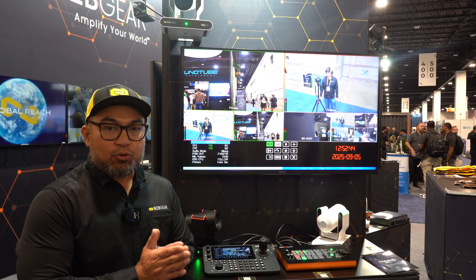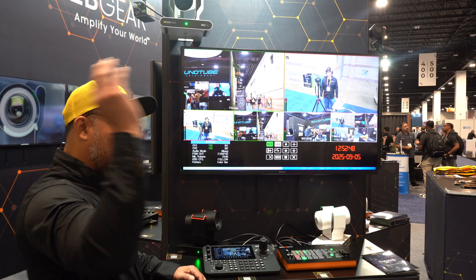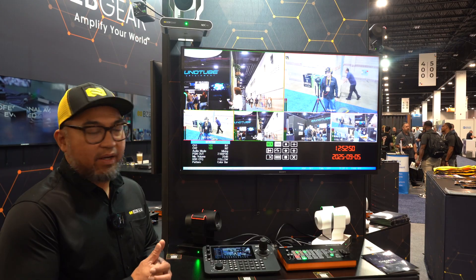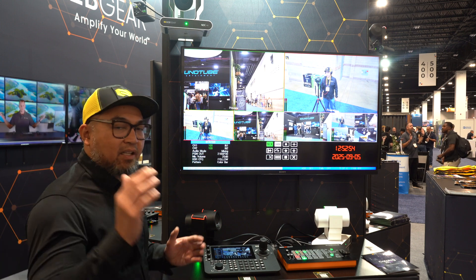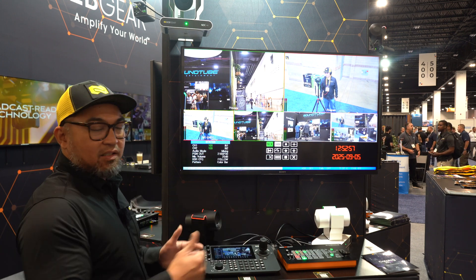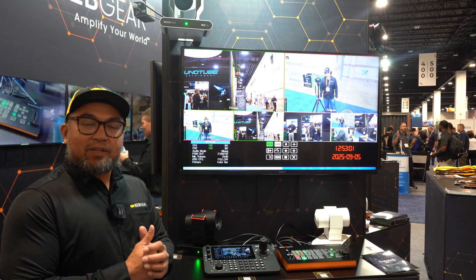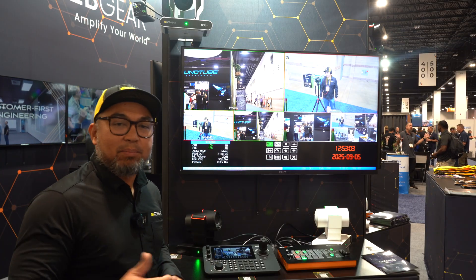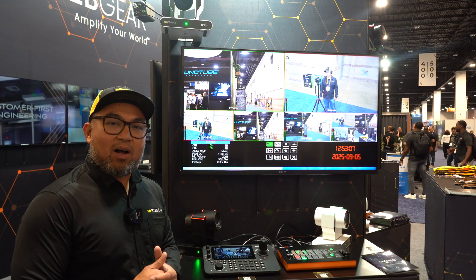Maybe even for a large auditorium where it's a large space and your speaker is hundreds of meters away — the 30x optical zoom can give you clarity at long distance. You can actually get this as a bundle. For exact pricing, go to bzbgear.com to look that up. We appreciate you all for watching.